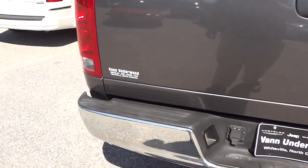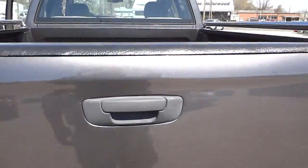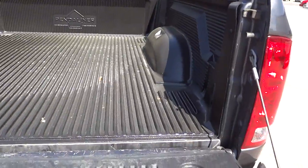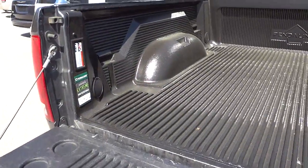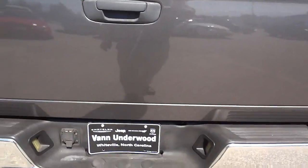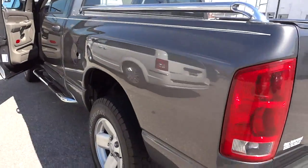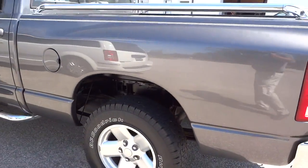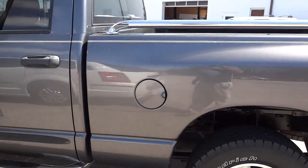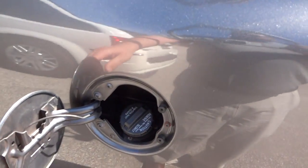There's a towing package, and you can see the overall condition of it. There's a plastic bed liner, and you've got your fuel cap on the driver's side, which is convenient.